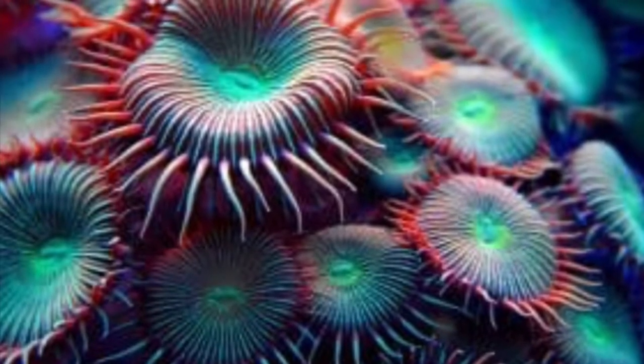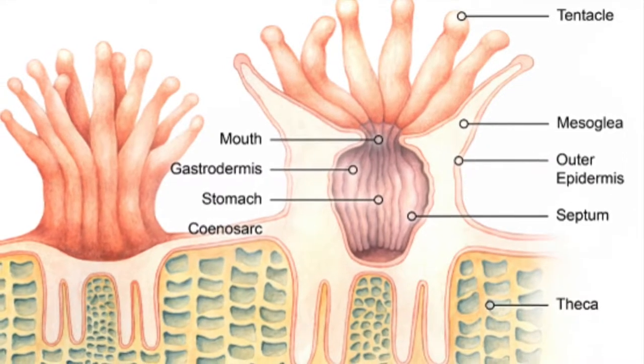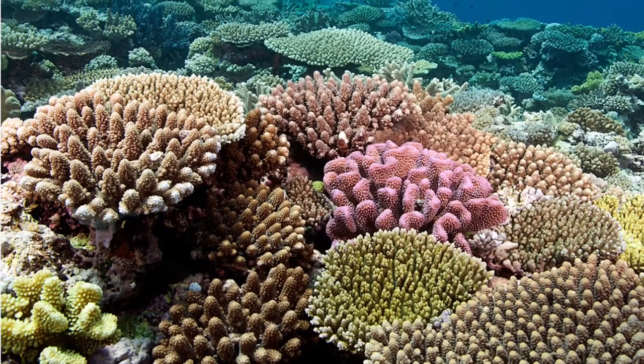Number four: each individual coral is known as a polyp. Number five: polyps extend their tentacles at night to sting and ingest plankton. Number six: there are thousands of polyps in each coral colony.